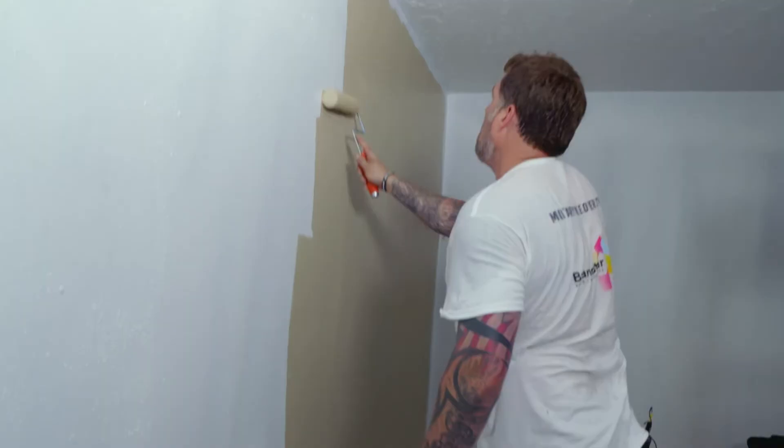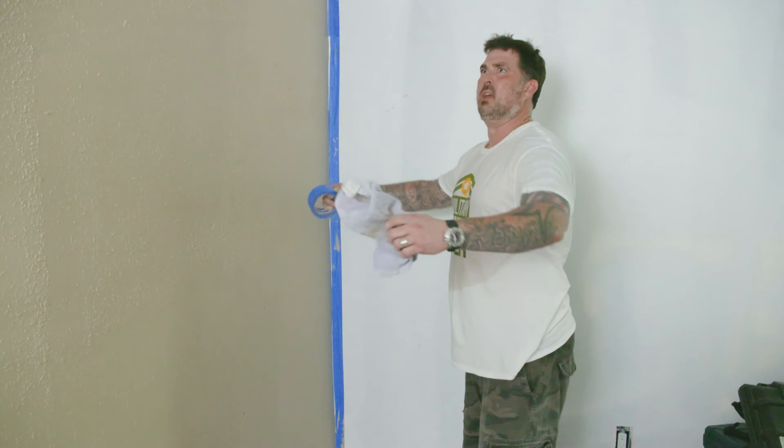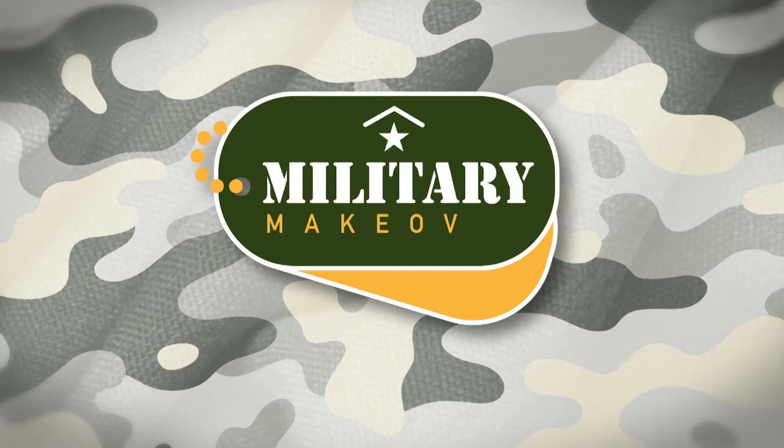We've got a storm bearing down on us. It shouldn't be a problem — the storms move pretty quick. Out of all the colors you could have picked — desert sands — you know what I'm talking about. We spent so much time out there, the last color we want to see is... I'm going to tell him it's pink anyway. He's not going to know.